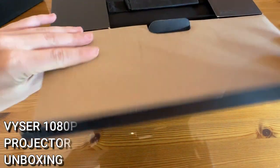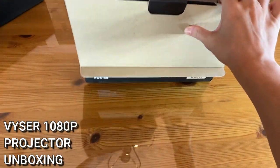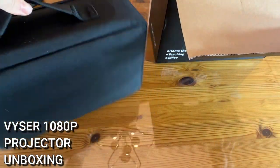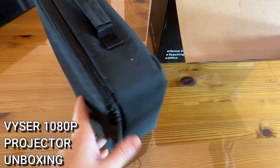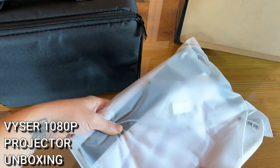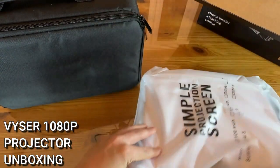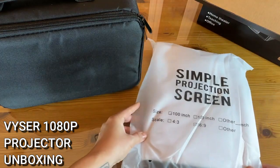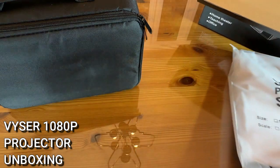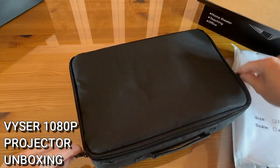It looks like we have a carrying case — very sharp and super professional. If you're taking this into the office or giving a presentation at school, that looks very classy. We also have a projector screen that comes right in the pack. It's a 100-inch, 16-by-9 screen — absolutely fantastic, and that is a really really big screen.